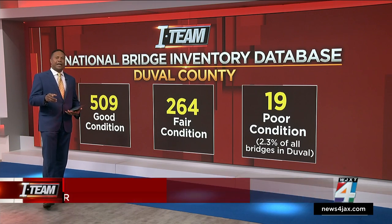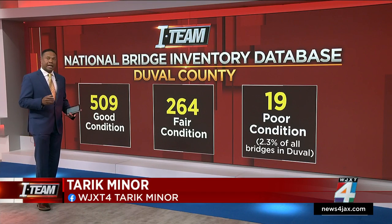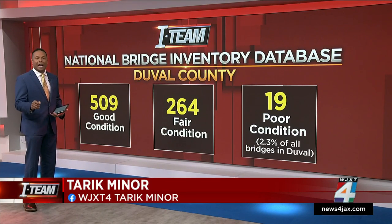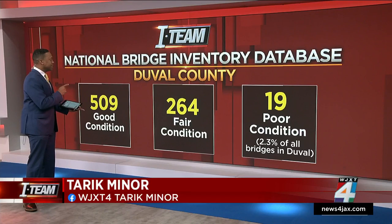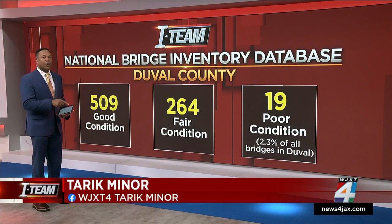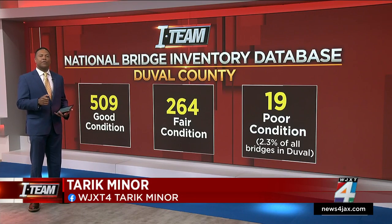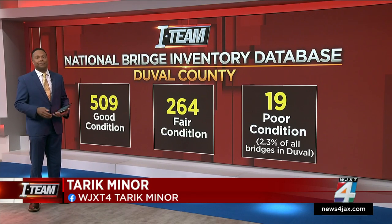Out of the 792 bridges in Duval County that are in the National Bridge Database, 509 are in good condition, 264 are in fair condition, and just 19 are in poor condition. For perspective, those 19 bridges make up just 2.3% of all the bridges in Duval County, which isn't all that bad.